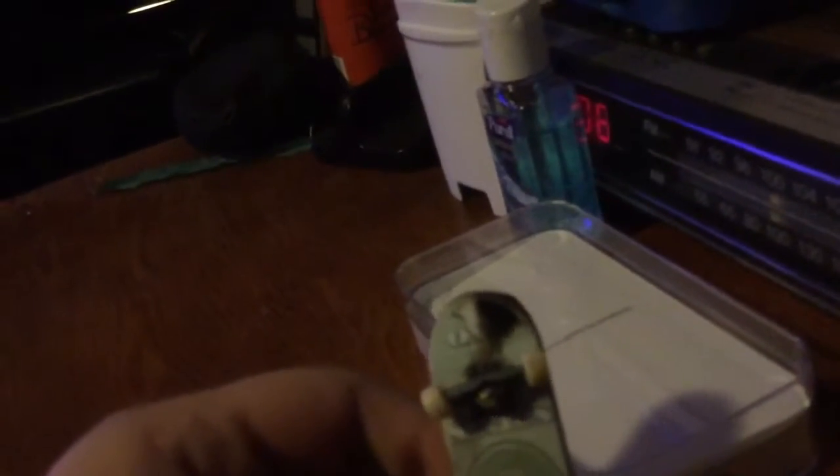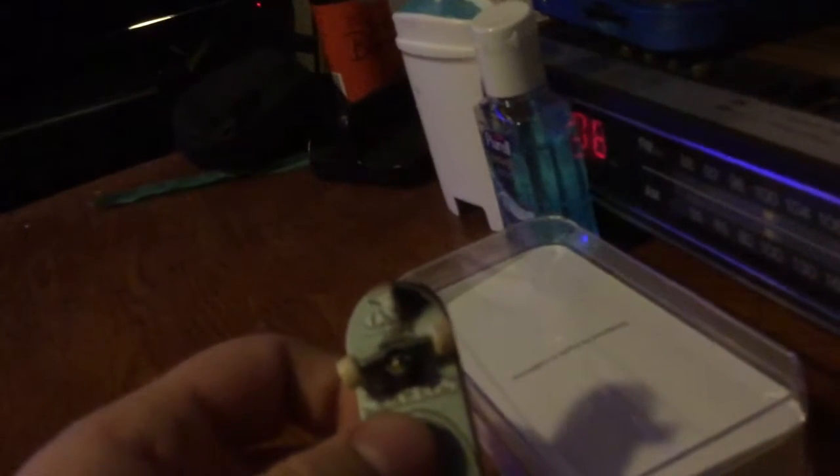This Tech Deck is in very, very bad shape, as you can see. The Tech Deck is from my childhood.